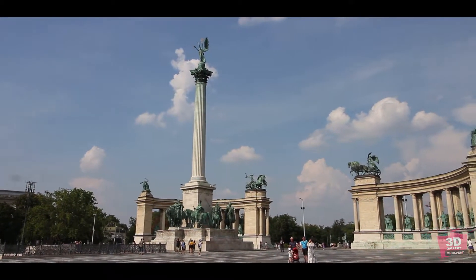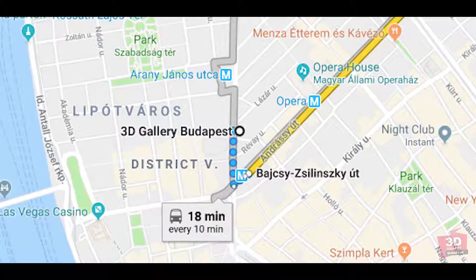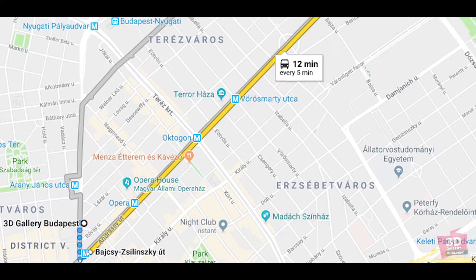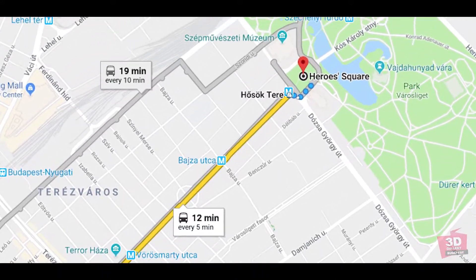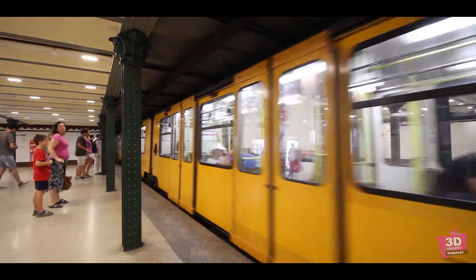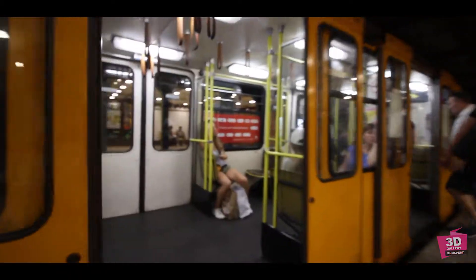Hero Square. In Hungarian, Hősök Tere. If you follow the main road Andrássy Avenue, you can easily get there from the gallery. It's just in a straight line ahead. You can also use the M1 metro if you have a pass for public transport to reach your destination sooner.